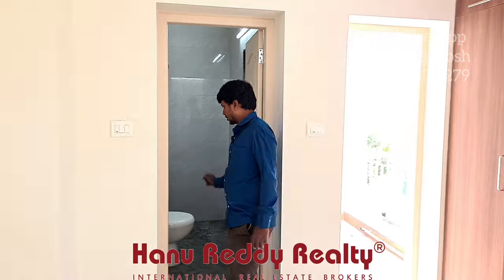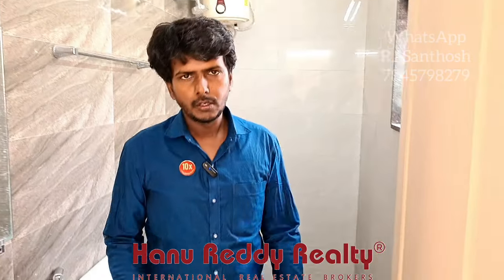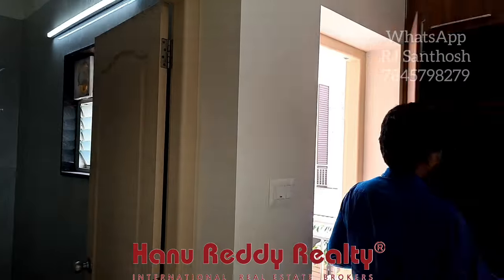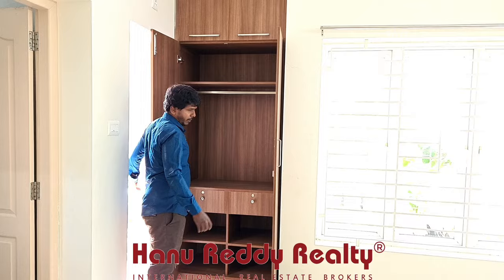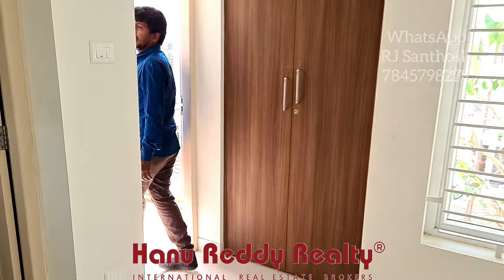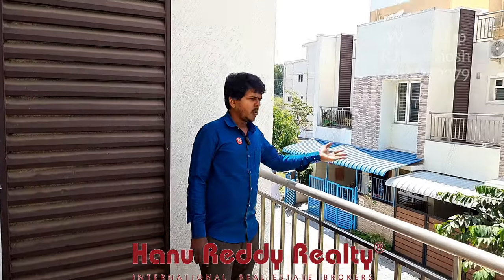This is a spacious restroom, around 30 to 35 square feet. There is already a wardrobe, and you can use a bed and study table. A sit-out is available with a beautiful road view.